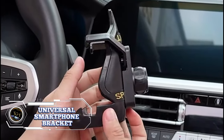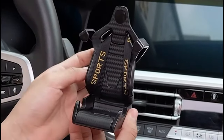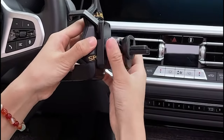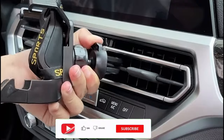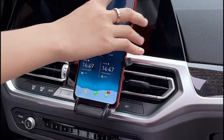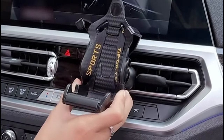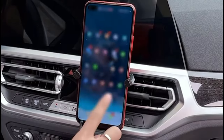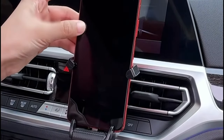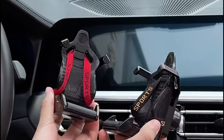I recently purchased the carbon fiber pattern racing seat shaped car phone holder, and I have to say, I am extremely impressed. The racing seat shape adds a unique touch to my car's interior, and the bracket holds my phone securely in place. Its universal design supports different phone models, and the car air vent installation is simple and ensures my phone stays cool, even during long trips. Priced at just $14.60, it elevates your experience with its exceptional quality and intuitive features.